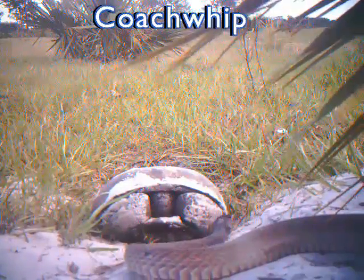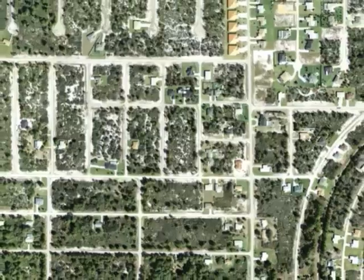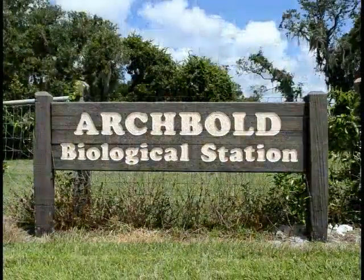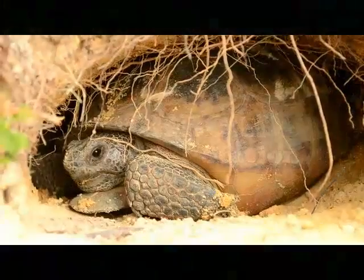Gopher tortoises are designated as a threatened species in Florida, which gives them special protection under state laws. This species continues to be threatened by the loss of habitat caused by land development, and populations are dwindling. We hope that you will support the work of Archbold Biological Station and other organizations working to understand and protect this fascinating and important species.